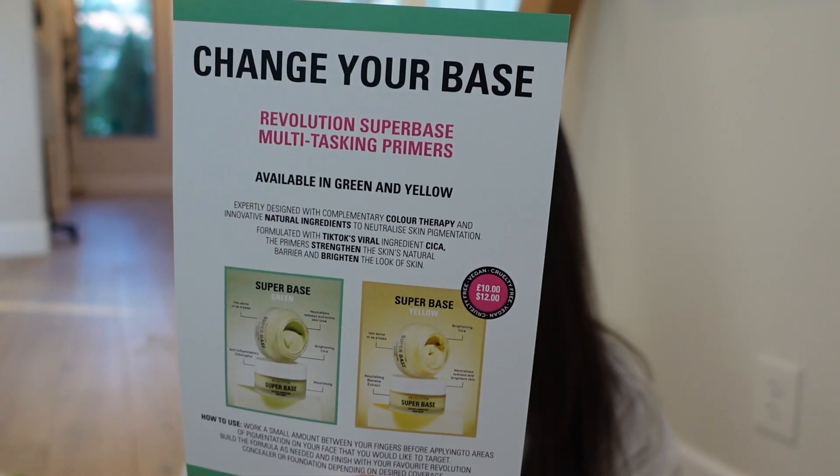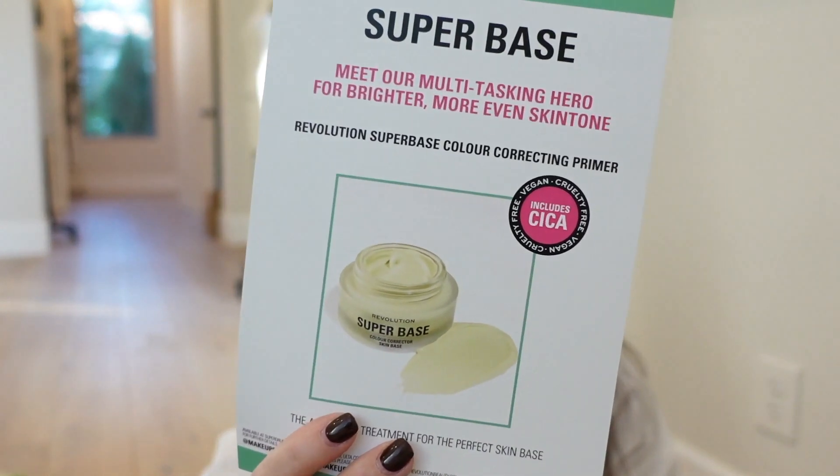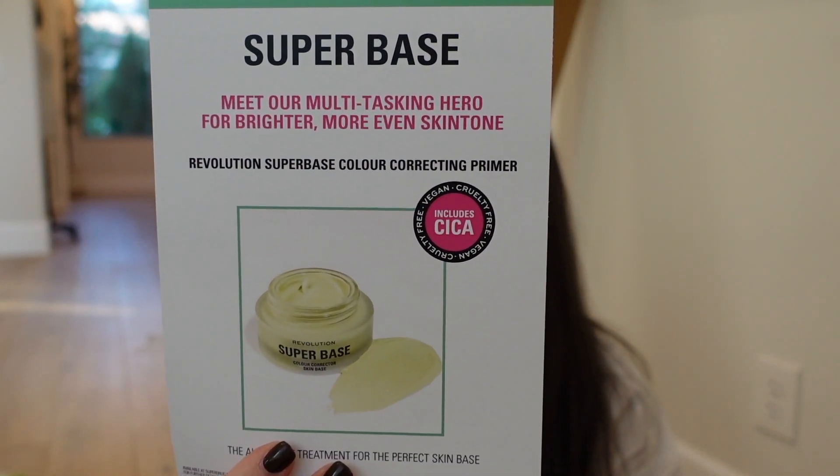This is the last of it — this is from the UK. You are the Revolution — I love Makeup Revolution. Meet their multitasking hero for brighter, more even skin tone: the Revolution Super Base Color Correcting Primer. They have it in green and yellow, and it includes Cica. Thank you so much, Makeup Revolution.